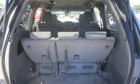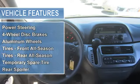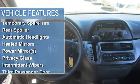Power steering, 4 wheel disc brakes, aluminum wheels, tires front all season, tires rear all season, temporary spare tire, rear spoiler.